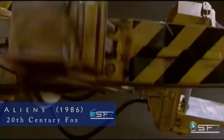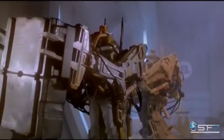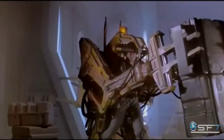Kicking things off is James Cameron's sci-fi action film, Aliens. Despite the fact the power loader from the 1986 film is not the most combat-equipped machine to make our list,